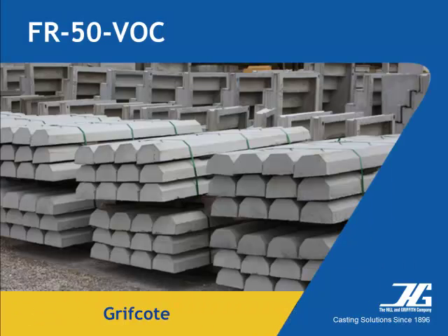Griffcoat form release agents are designed for specific industry applications including precast, pipe, burial vault, pre-stressed, and other similar applications.